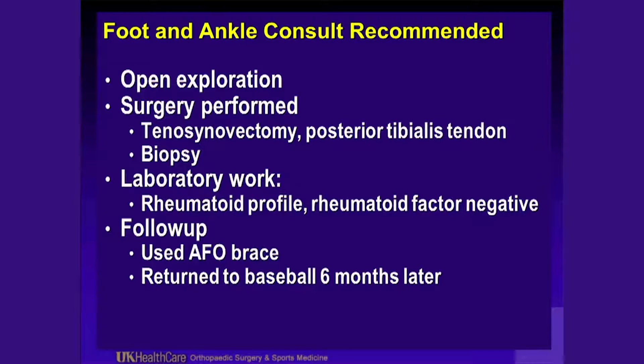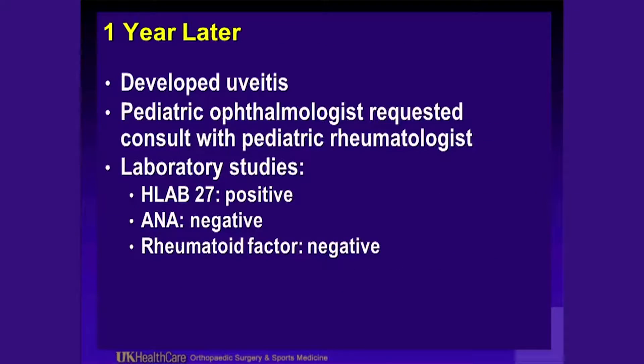More of a soft tissue problem now, after an initial diagnosis of stress fracture — and a question of whether he really ever had a stress fracture to start with. Then, a year later, he developed uveitis with significant light sensitivity and eye pain. A pediatric ophthalmologist diagnosed uveitis and immediately referred him to a pediatric rheumatologist. His laboratory studies revealed HLA-B27 positive, ANA negative, rheumatoid factor negative. He basically has an ankylosing spondylitis-type problem but without back symptoms. You can be HLA-B27 positive with enthesitis that is not yet spondylitis — he was diagnosed with enthesitis-related arthritis, HLA-B27 positive, without a spondylitic component.